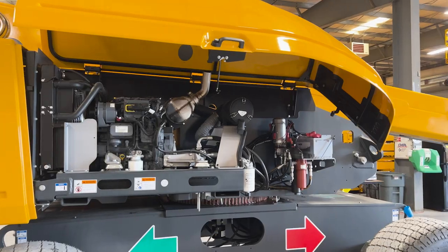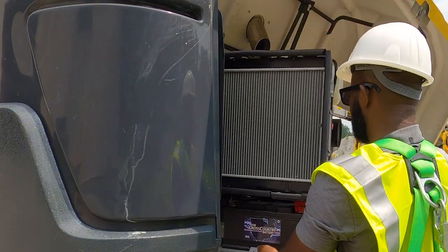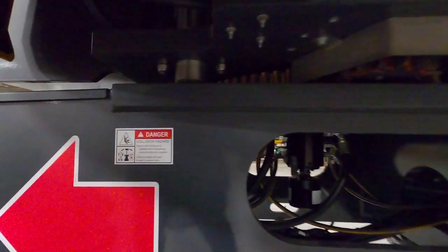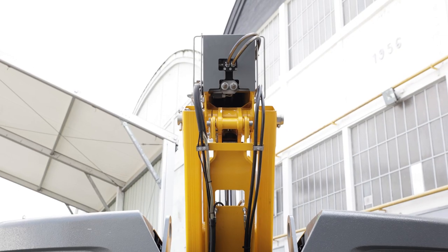Easy-to-access components make routine maintenance simple. Hoods open high for quick access to components, and the engine tray pivots open to access components on the rear of the engine. The HT85 chassis has a large maintenance access point that allows the technician to reach both arms to the slip ring. There is also a rear access hatch for maintenance of the main boom cylinder.